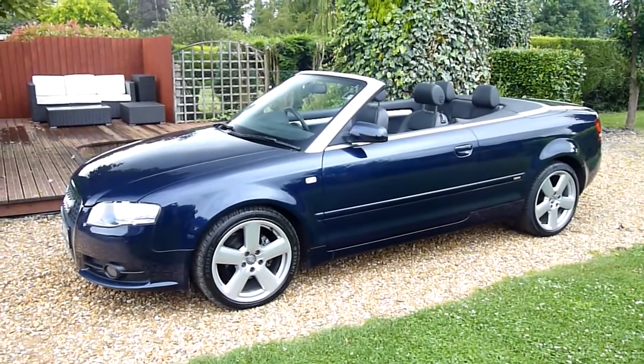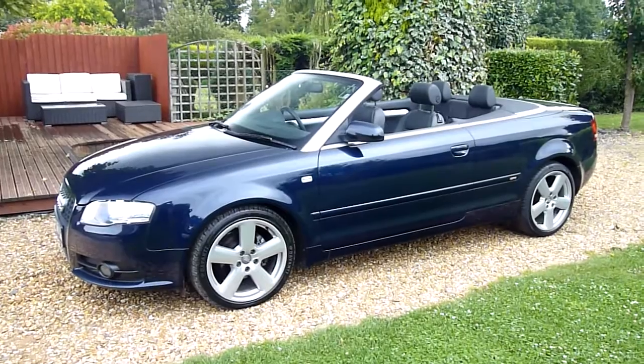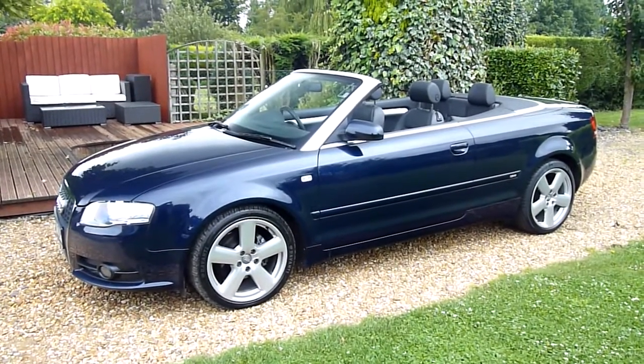Hello and welcome to SDSC Specialist Cars. This is our video review of our 2009 Audi A4 S-Line 2.0L TDI Cabriolet or convertible.